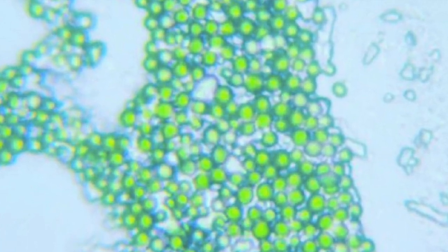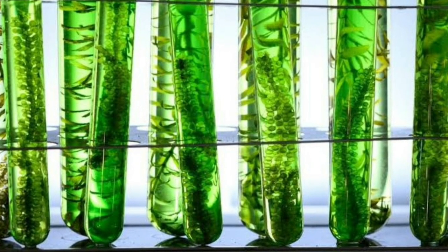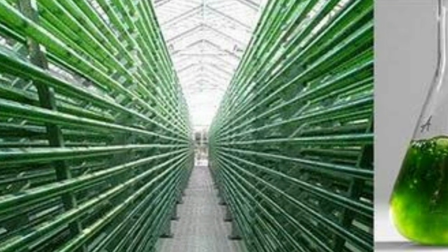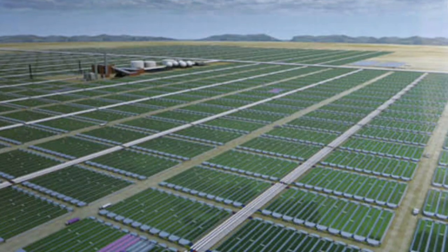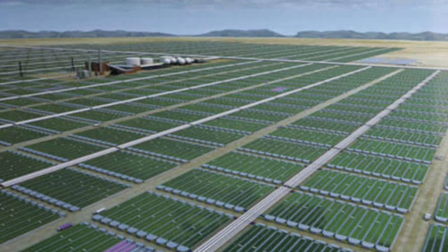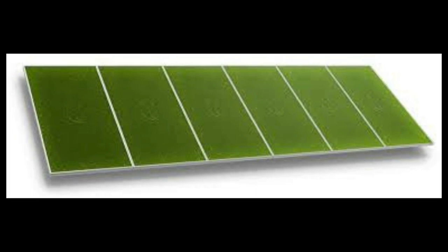Typically, these biopanels work by pumping carbon dioxide gas through water that contains algae. The carbon dioxide, which would conventionally have been let out into the atmosphere, is now used by these photosynthetic organisms to grow and produce their own food. The added benefit is that, like plants, these organisms also create oxygen as a byproduct, which can be captured and released in the building where these panels are installed.